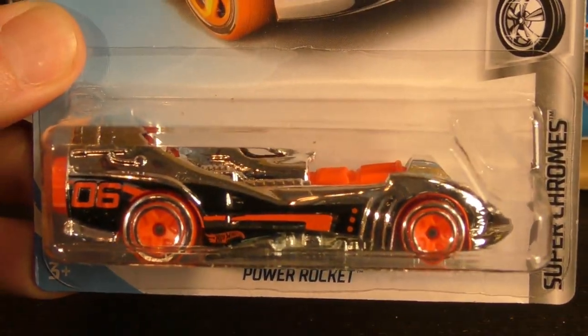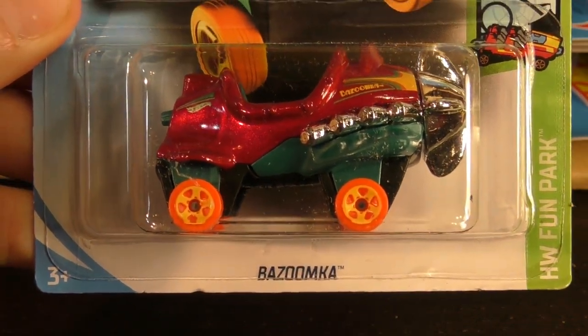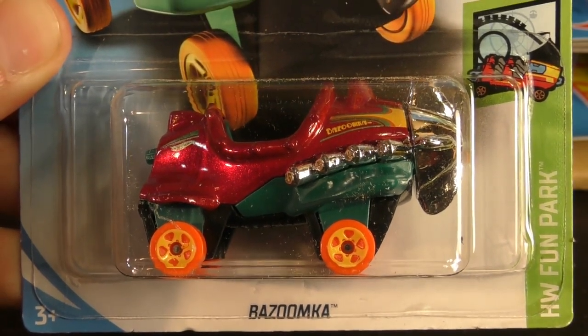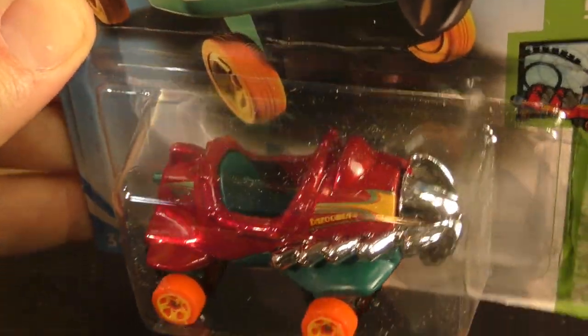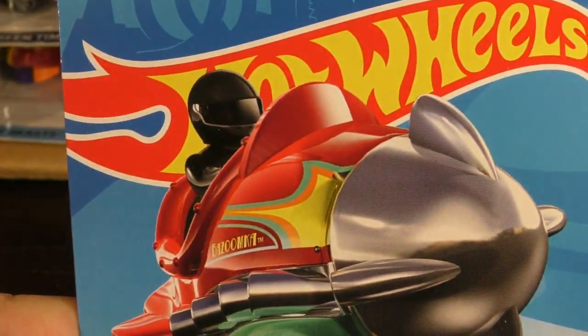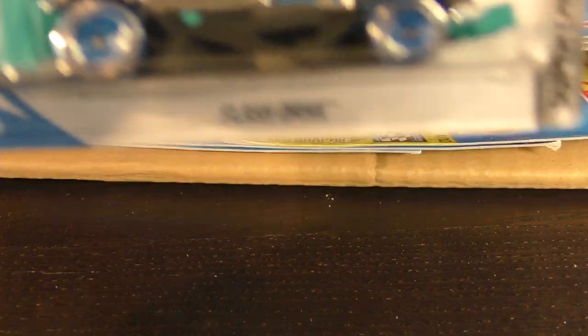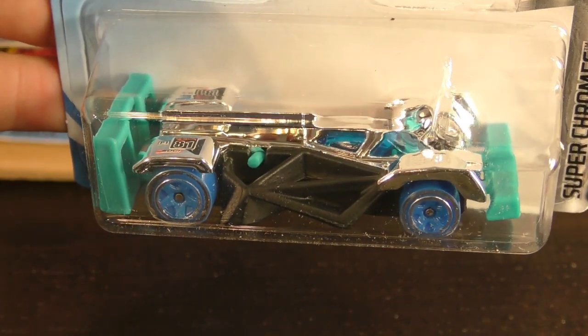The HW 450F from the Daredevil series, a Power Rocket from the Super Chrome series — looks like a C case model — and the Bazoomka from the Hot Wheels Fun Park series. This is also a new model. It's got a rider there on the card art. The Flash Drive from the Super Chrome series was a new model in 2017.